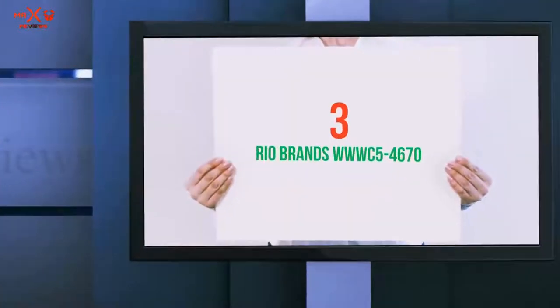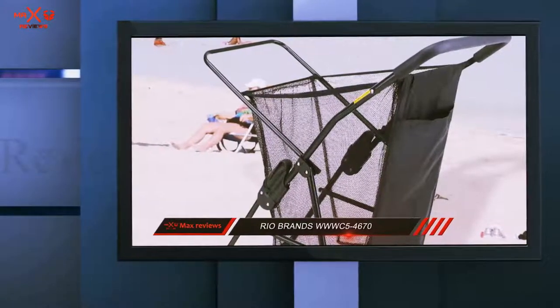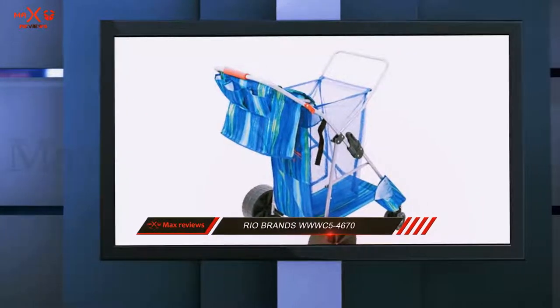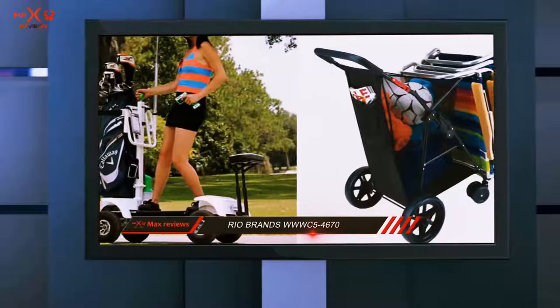Starting at number 3: the Rio Brands WWWC54670. Coming in third, we've got the WWWC54670 from Rio Brands. Does it really have what it takes to be worthy of our review? Let's find out.